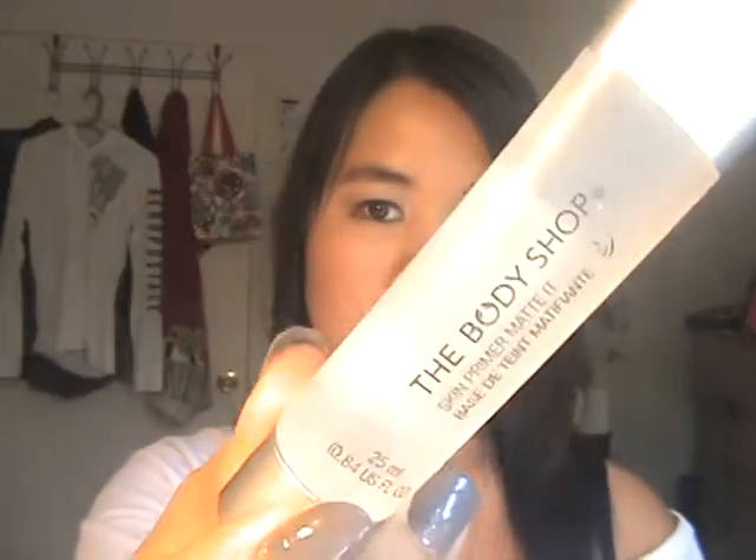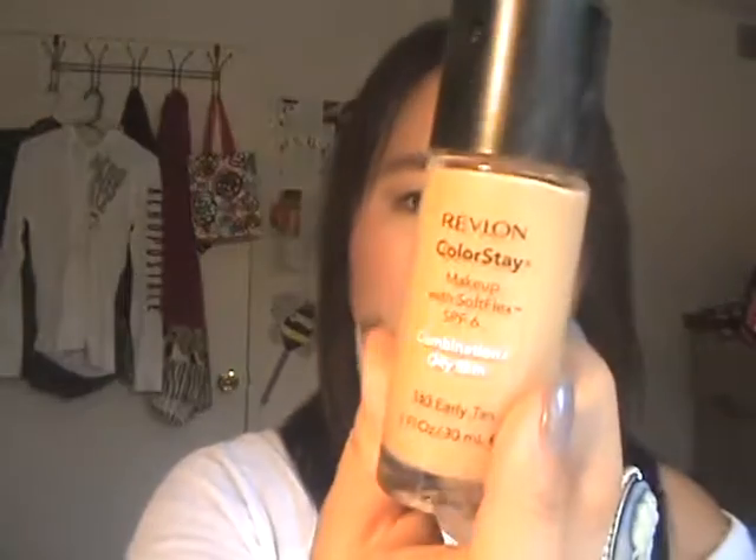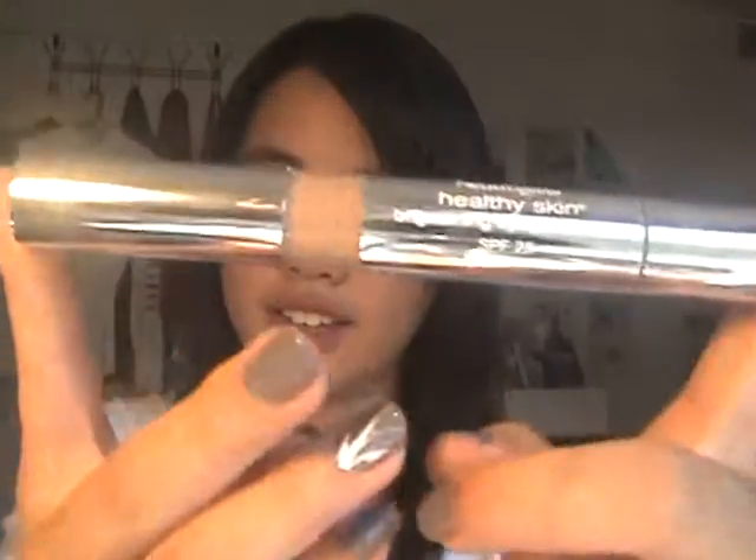For my face, I should do an updated face routine. I'll also do a picture day routine, because picture day is coming up in a week, so I'll do it when it comes up. On my face, I have the Body Shop Matte Primer, Revlon Colorstay in Early Tan for combination to oily skin, Neutrogena Skin Clearing Blemish Concealer in Medium 15, and Neutrogena Healthy Skin Brightening Eye Perfector in SPF 25.